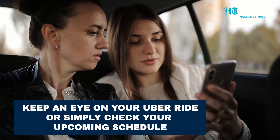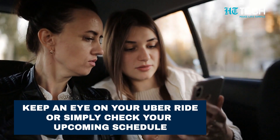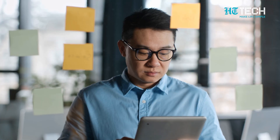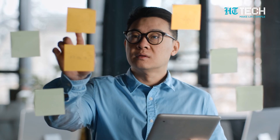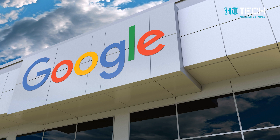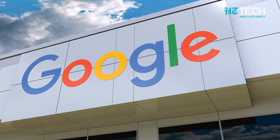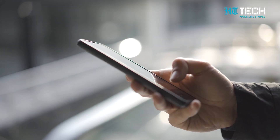Whether you want to keep an eye on your Uber ride or simply check your upcoming schedule, At A Glance makes it super easy to stay connected to the information that matters most to you. With this feature, you can effortlessly stay updated and in the loop. Google has enhanced At A Glance, making it even more convenient — putting important information at your fingertips.